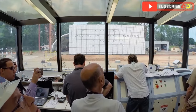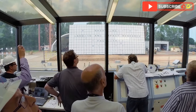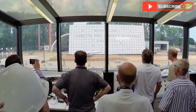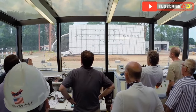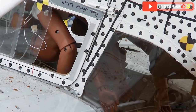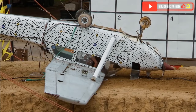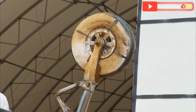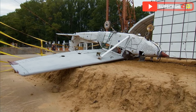In this dramatic test, NASA researchers strapped crash dummies inside a decommissioned helicopter, lifted it to about 30 feet, and let it plummet to simulate a severe crash landing. Sensors and cameras captured every detail of the impact, gathering data to help make future helicopters safer for pilots and passengers.